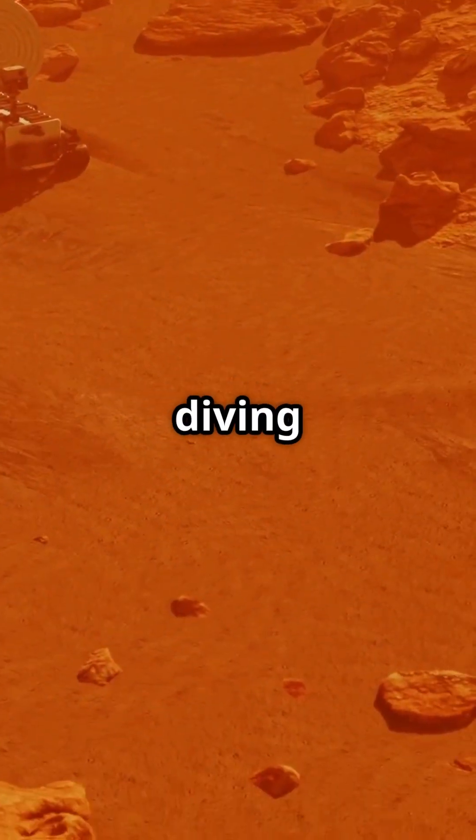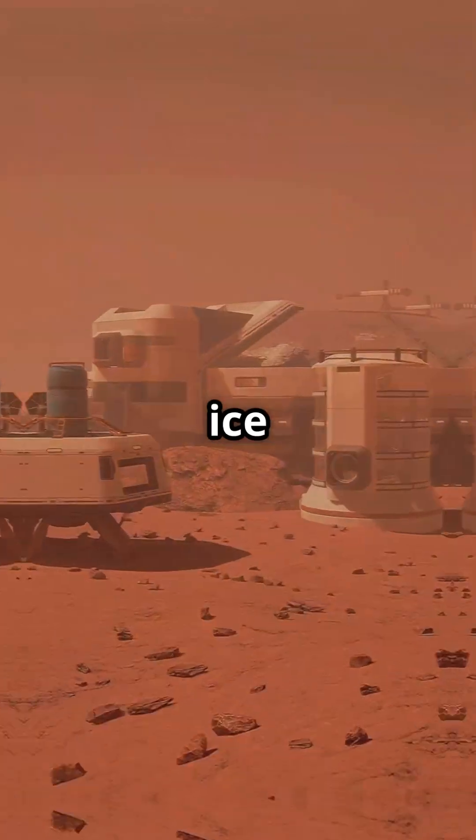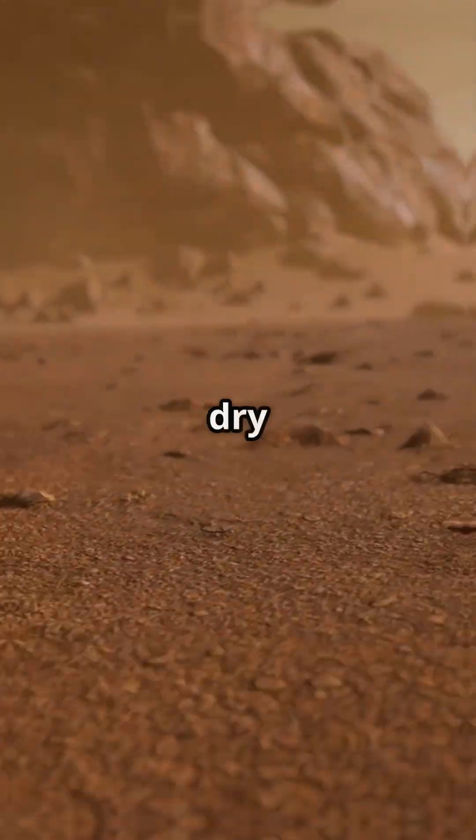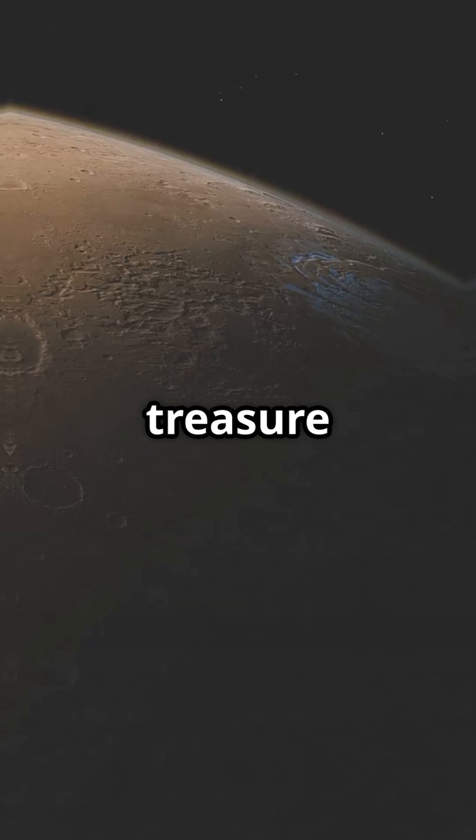All right, buckle up. Today I'm diving straight into one of Mars' coolest mysteries — literally. We're talking about ice on Mars. The red planet looks dry and dusty from Earth, but beneath that rusty skin lies a hidden treasure: glaciers.